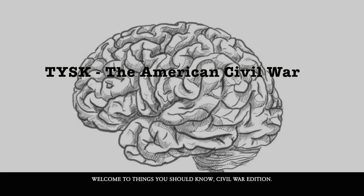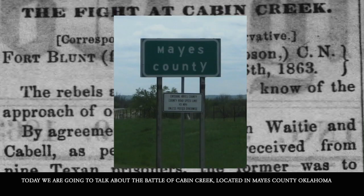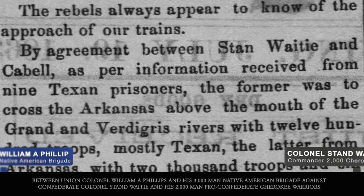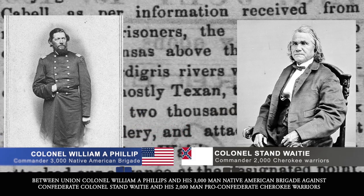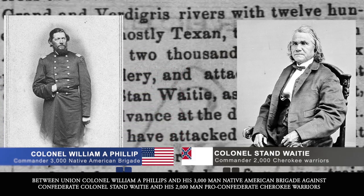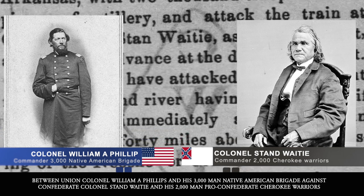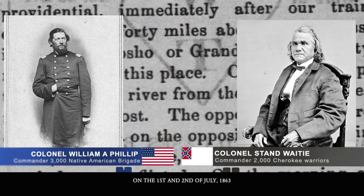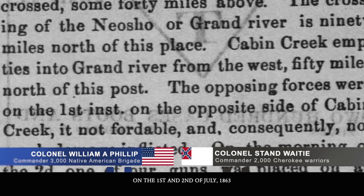Welcome to Things You Should Know: Civil War Edition. Today we're going to talk about the Battle of Cabin Creek, located in Mayes County, Oklahoma, between Union Colonel William A. Phillips and his 3,000-man Native American brigade against Confederate Colonel Stand Watie and his 2,000-man pro-Confederate Cherokee warriors, on the first and second of July, 1863.